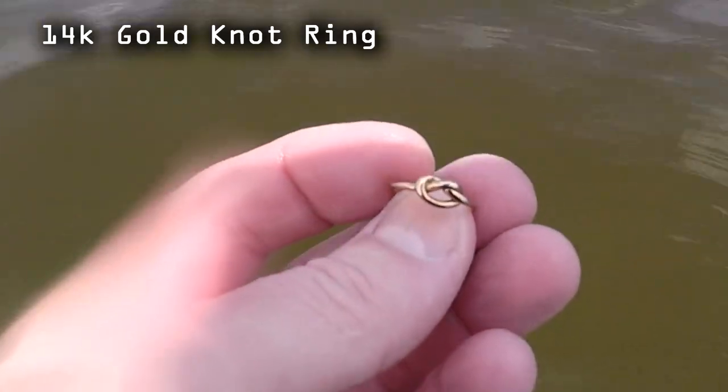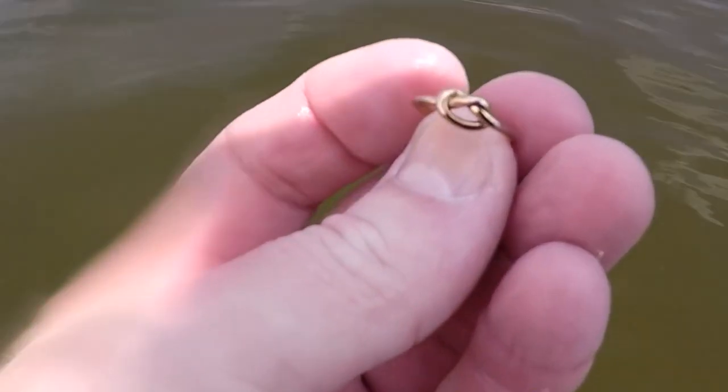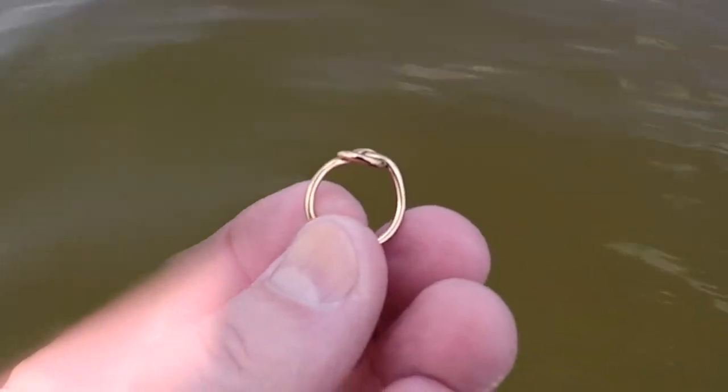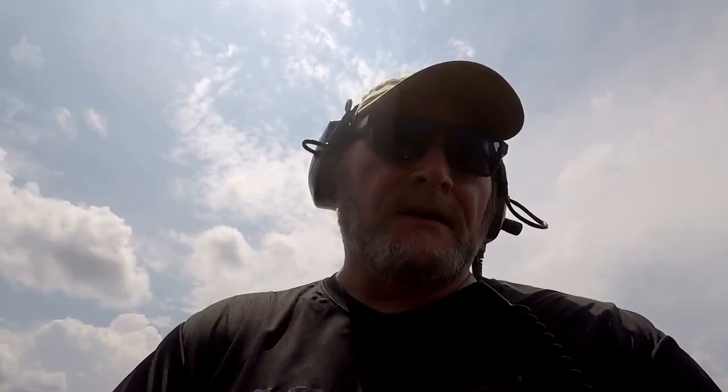I'm out here about waist deep water and just about ready to call it quits. I got a 42 signal, real jumpy — I thought it was going to be a piece of cannonball. That's what's kind of over on this side of the lake all the time, but it ended up being a gold knot ring. Check that out. I can't see the marking on it but I'll let you know later on — definitely it's gold. That's two small rings. It just goes to show you, even though it's quiet out here and this has probably been hunted before, if you go slow and you dig all those iffy signals, this is what you get.